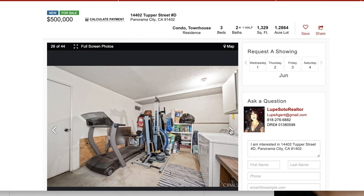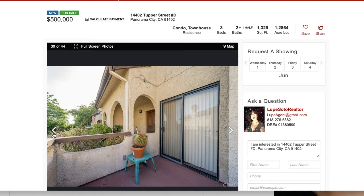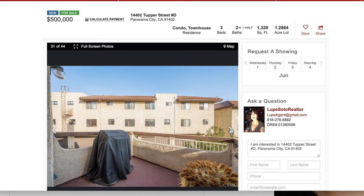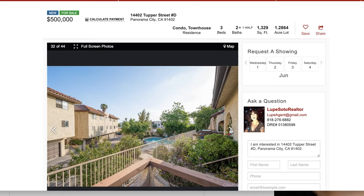Si desea dejar de pagar renta, aquí, por ejemplo, este está el laundry room, que es muy grande, donde usted puede poner su gimnasio. Aquí está el balcón, el patio, la piscina.